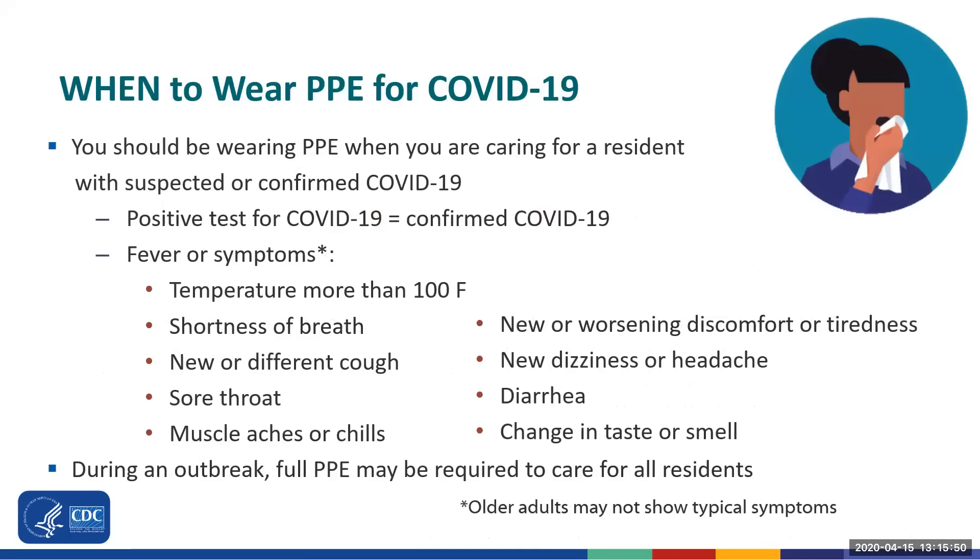As soon as you become worried that a resident may have COVID-19, or if you find out that a resident has tested positive for COVID-19, you should be using PPE. A positive test result means that a resident has confirmed COVID-19, but that resident may or may not have symptoms. If you are taking care of a resident with a temperature of more than 100 degrees Fahrenheit, or multiple temperatures of 99 degrees Fahrenheit, or has symptoms such as shortness of breath, a new or different cough, sore throat, or muscle aches, you should be using PPE because this resident might have or is suspected to have COVID-19.